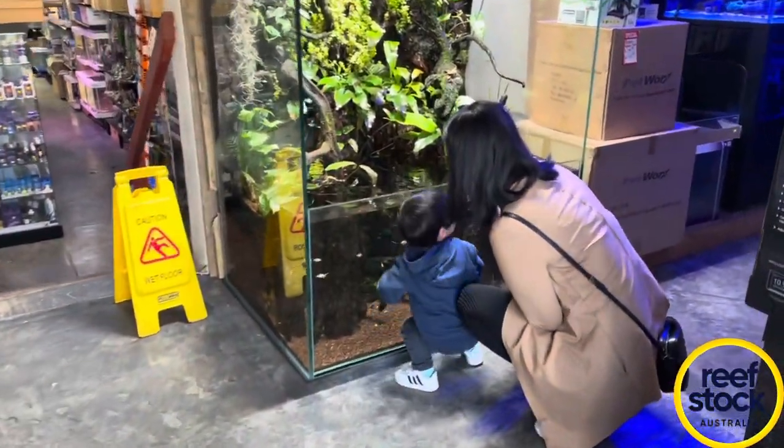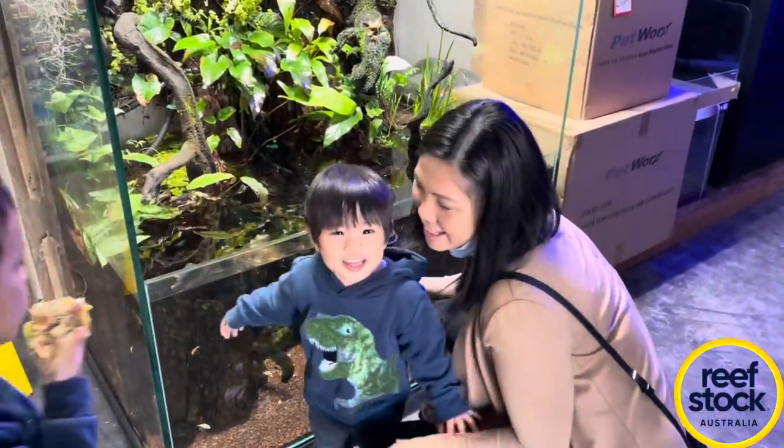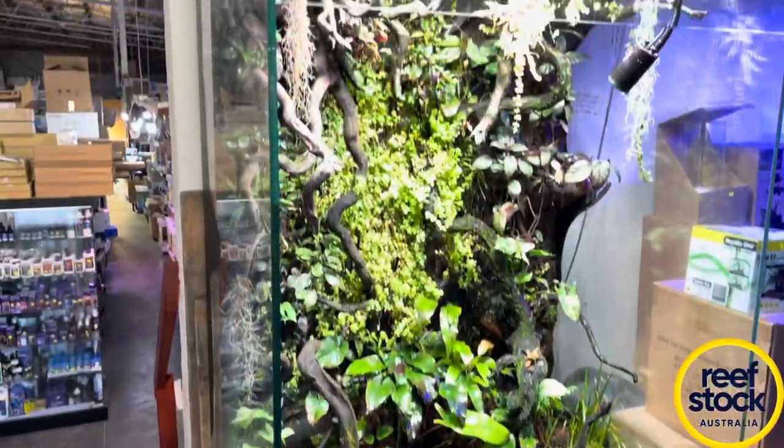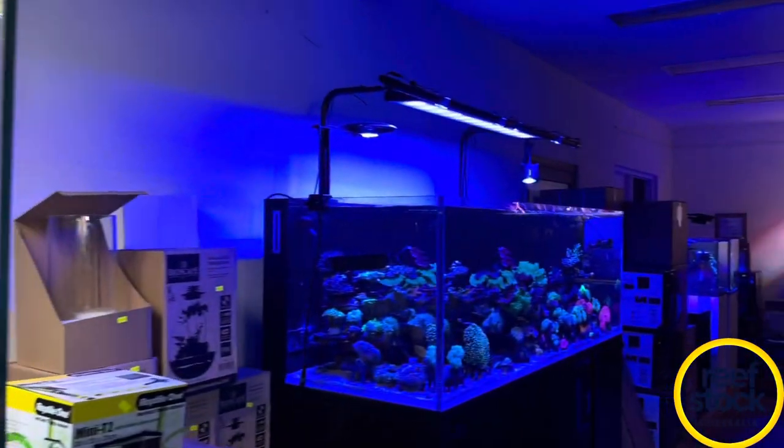Back inside with my beautiful family — my very, very understanding wife that allows me to gallivant around Melbourne and go to different stores, and my little boy. That tank there is probably one of my favorite tanks in this store, and I know I say that a lot — but we're here not to look at tanks, we're here to look at coral.